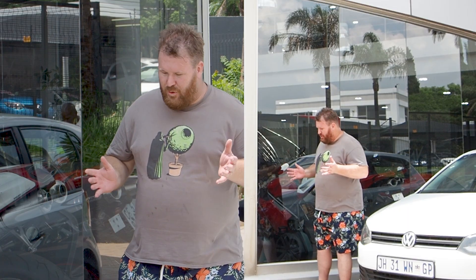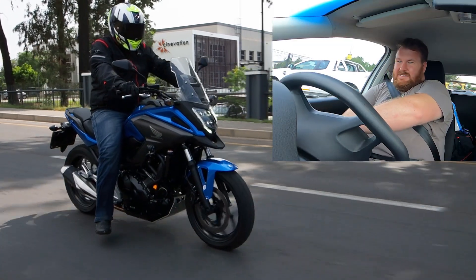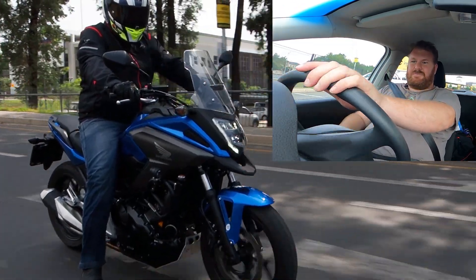What are you wearing? Well, I've never done the car thing before, so I thought let's do some internetting. And it said I must wear clothes that are bright and comfortable. What are you wearing? Viking gear. Shall we get going? Yes. And with that, Donovan and Donovan head out into the wilds of Johannesburg.